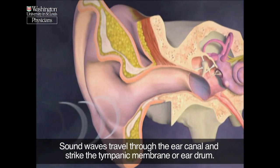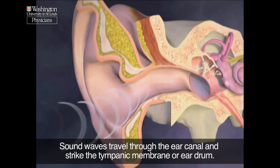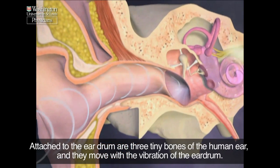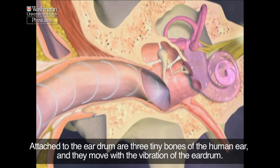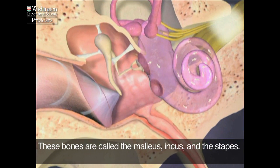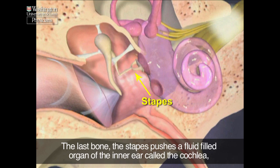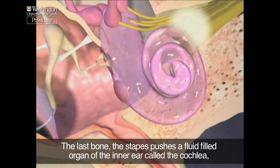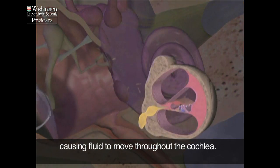Sound waves travel through the ear canal and strike the tympanic membrane, or eardrum. Attached to the eardrum are three tiny bones of the human ear, and they move with the vibration of the eardrum. These bones are called the malleus, incus, and stapes. The last bone, the stapes, pushes on a fluid-filled organ of the inner ear called the cochlea, causing fluid to move throughout the cochlea.